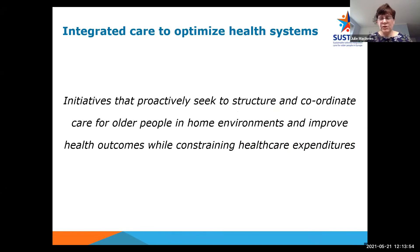So why integrated care? Population ageing, the economic crisis, and not to mention the COVID pandemic have all put increasing pressure on European health systems. Sustainable health systems which address both health and social care needs are necessary to optimally support older people so that they remain active participants in society for as long as possible, whilst also restricting and constraining healthcare resources. So integrated care is widely acknowledged to be the way forward in care delivery to support this vision.